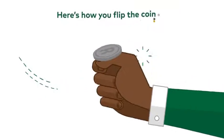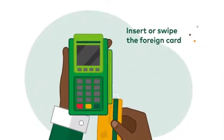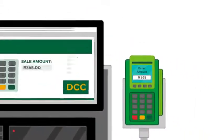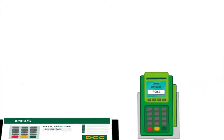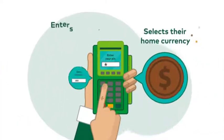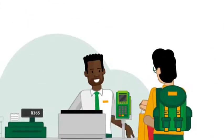Here's how you flip that coin. Insert or swipe the foreign card in the POS device. Enter the sale amount in rands and a DCC screen appears on the POS. Hand the device to the cardholder, who selects their currency and enters their PIN. That's it. Transaction processed. All done.